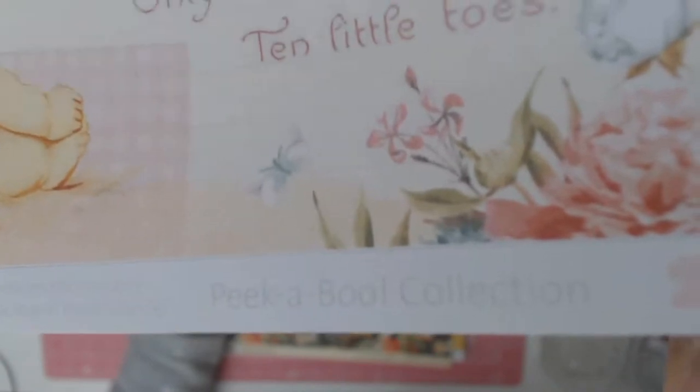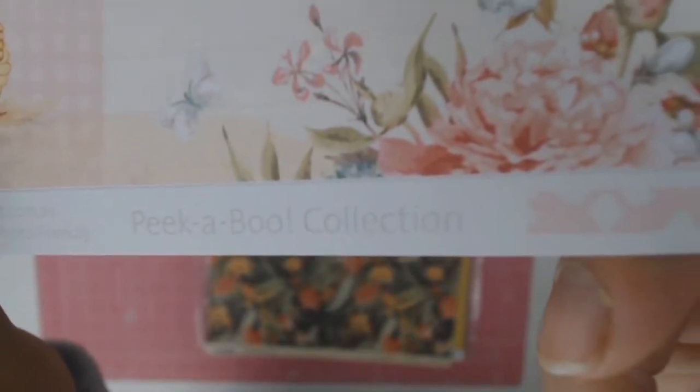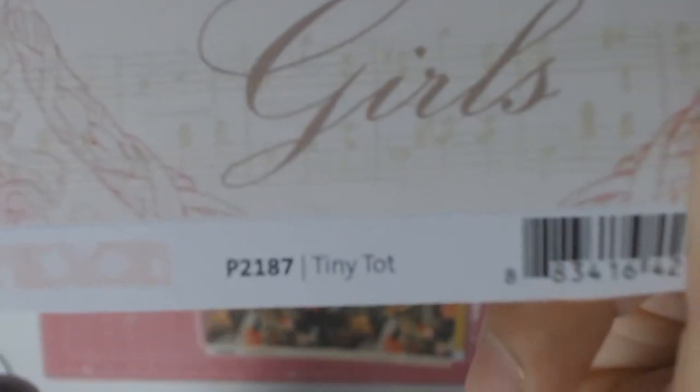I'll be using that on something. This is a Kaisercraft paper. So thank you Aunty Vera if you're watching — they're absolutely perfect, these papers.